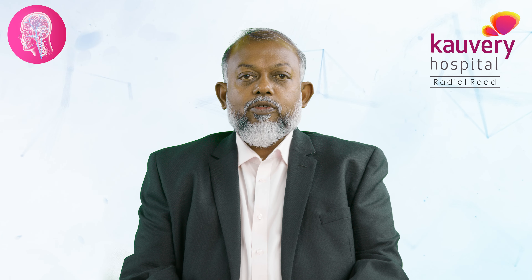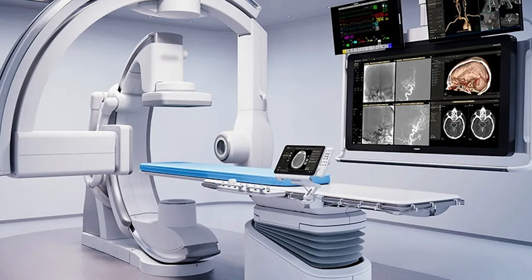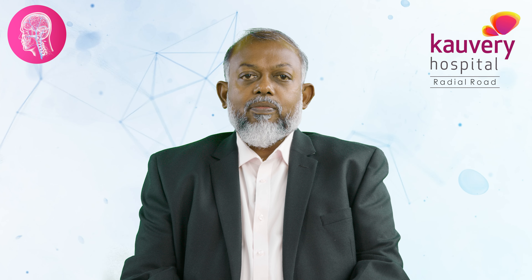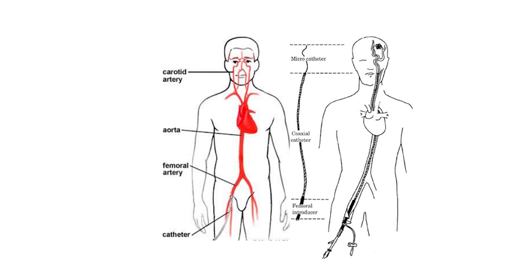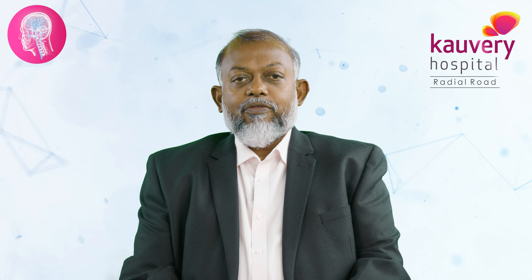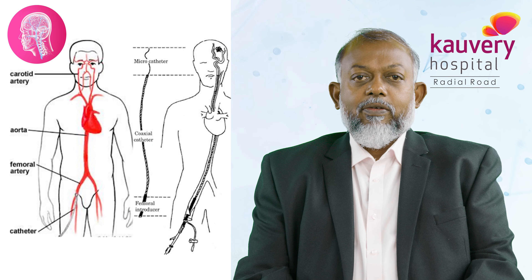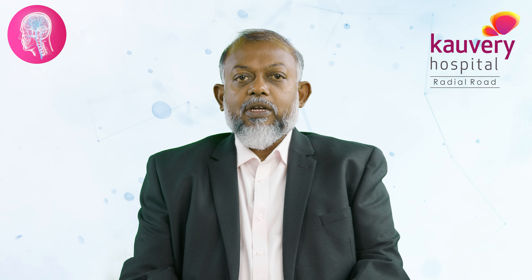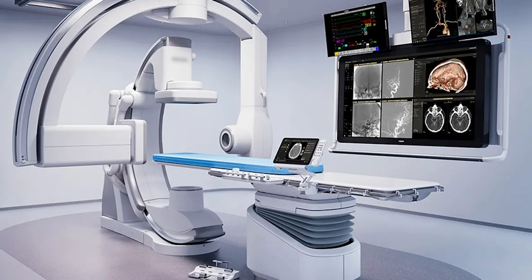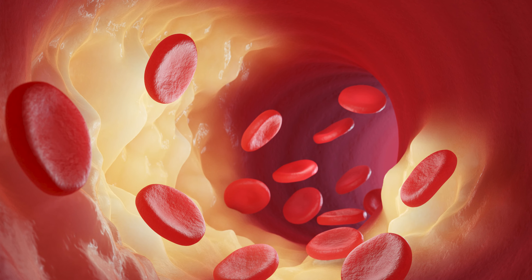Neuro interventional procedures are performed in the cath lab and these procedures are minimally invasive. It is not done by opening the skull or spine. It's being done by a small puncture of the blood vessels of the groin or hand. Through the puncture point in the groin blood vessel, we send specialized neuro catheters, neuro wires, neuro stents and neuro coils into the brain with the help of X-ray control, and treat the brain and spine blood vessel problems.